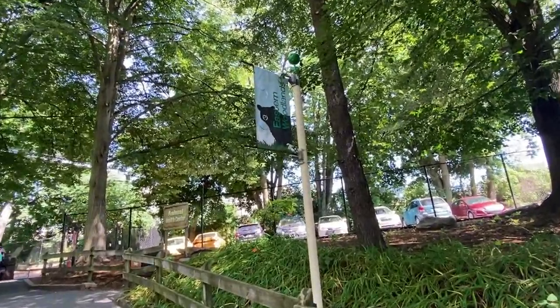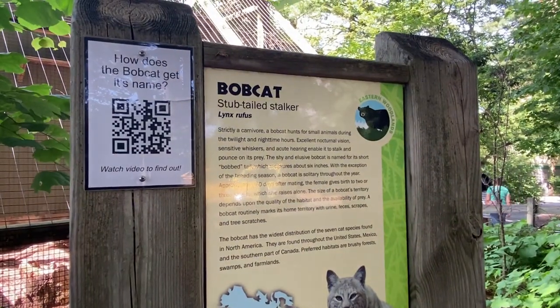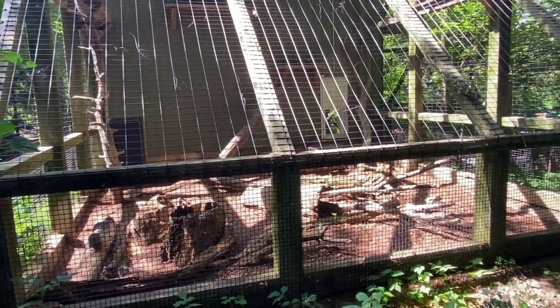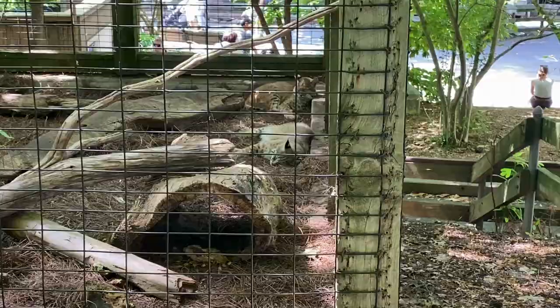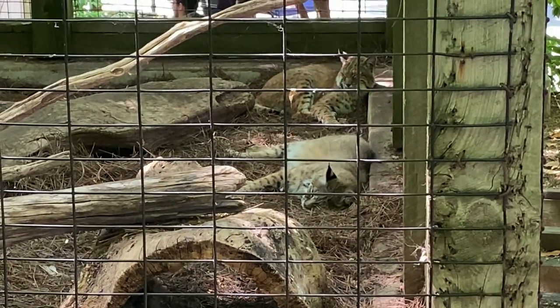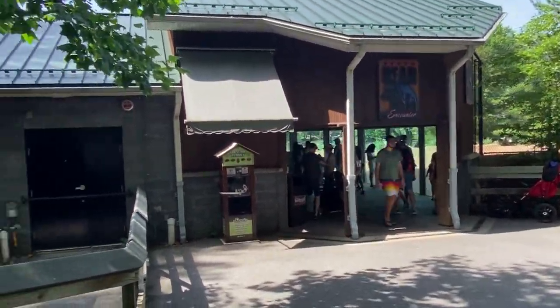Next up, Eastern Woodlands. The sign says bobcat, but the joke is at the Columbus Zoo we can never see the bobcat. Do they actually have a bobcat? I don't see a bobcat... we actually can see the bobcat — back in the corner sleeping. It's the black bear encounter. I don't know if I actually want to encounter a bear. Do you want to encounter a bear? I want to see one from a distance; I'd like to see one up close as long as I'm in an enclosure.